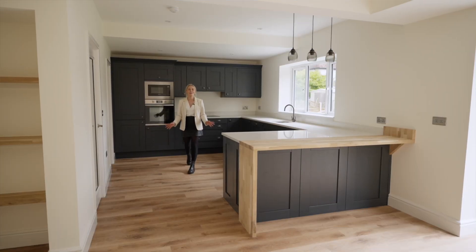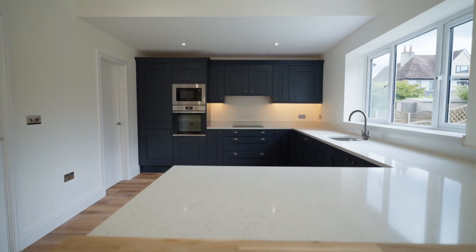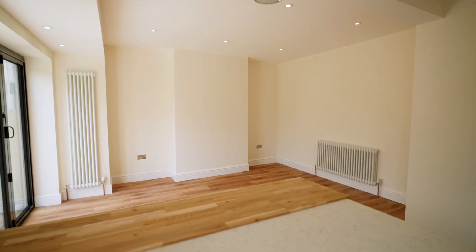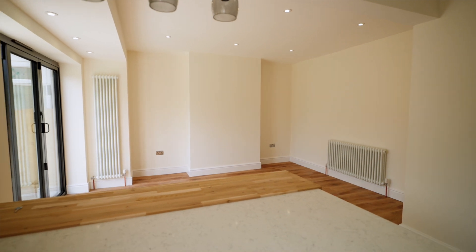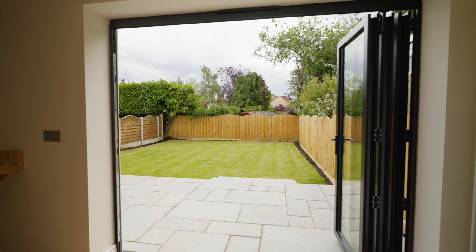Here we are in my favourite room — this open-plan kitchen diner that is perfect for the family and entertaining. It features integrated appliances, access into the utility area and bifold doors onto the south-facing back garden.